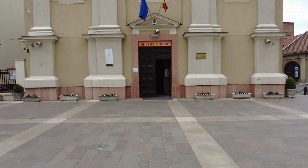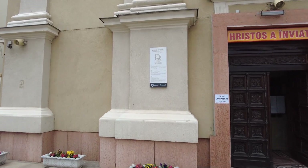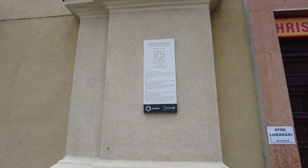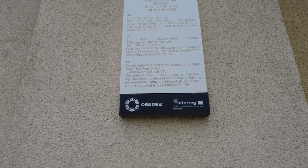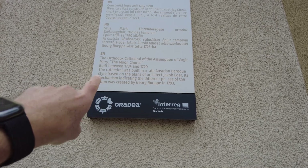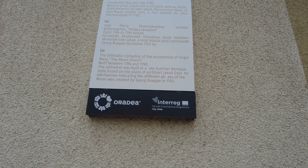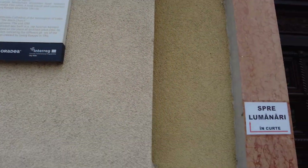It's like an all-seeing eye almost, you know. Let's go see what this thing has to say. 'Basurtica Orthodoxia' — The Orthodox Cathedral of Assumption of the Virgin Mary. The Moon Church. Built between 1784 and 1790. The cathedral was built in the late Austrian Baroque style based on the plans of the architect.